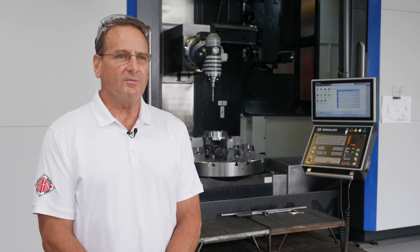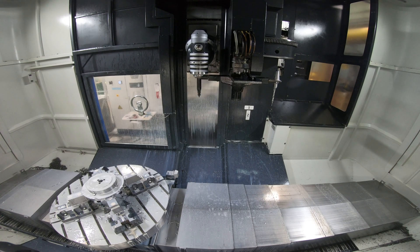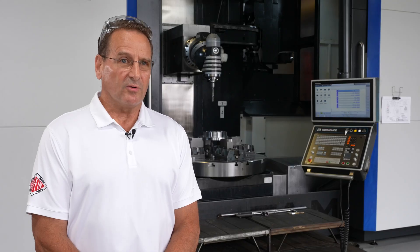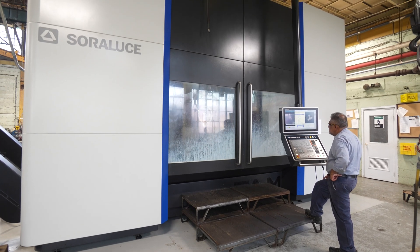My name is Jim Canary. I'm the president and CEO of Coffin Turbo Pump. We've been very pleased with the machine. The technology is good, the support has been very good. It was really the right piece of equipment for the very specialized work that we do.